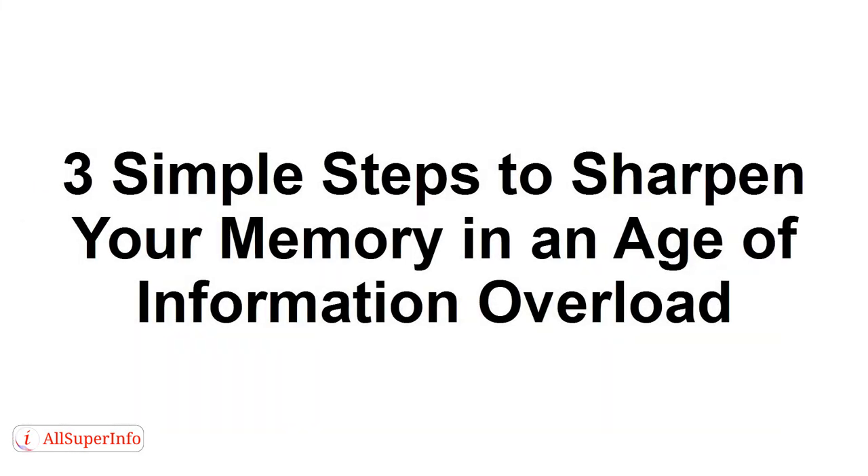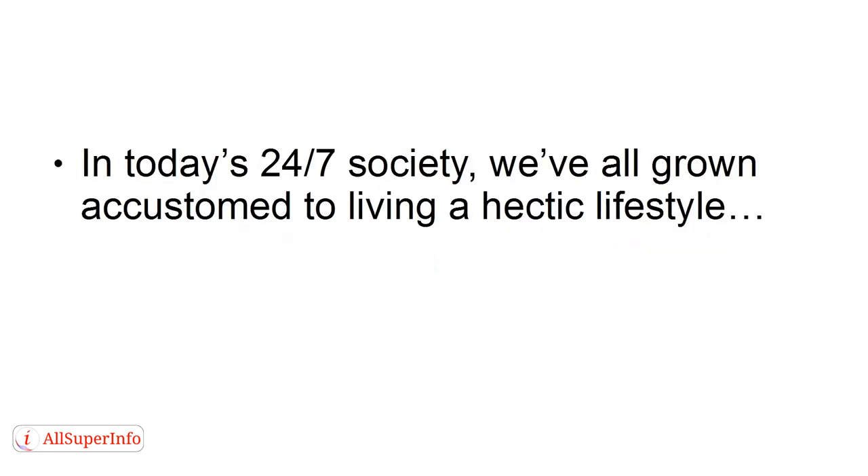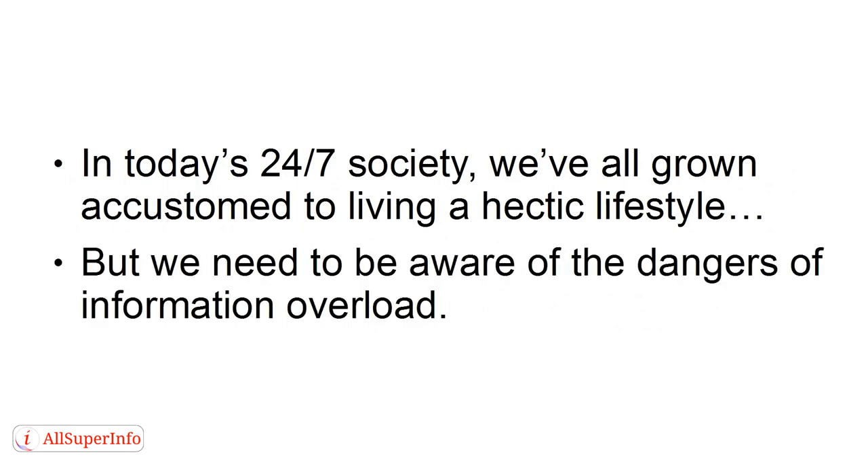In this tutorial, I'm going to teach you how you can sharpen your memory in the age of information overload. In today's 24-7 society, we've all grown accustomed to living a hectic lifestyle. But we need to be aware of the dangers of information overload.